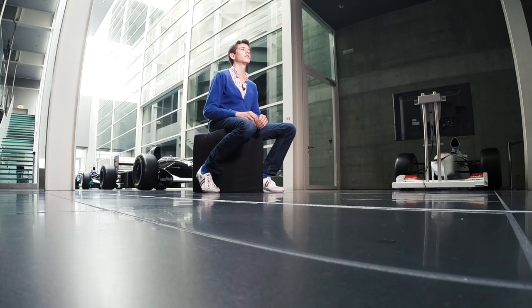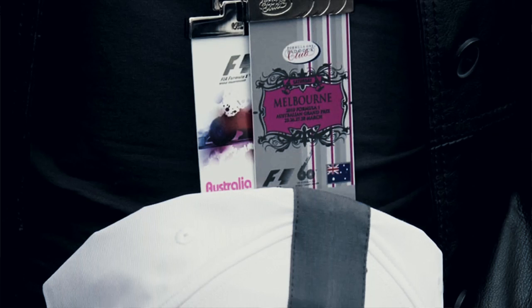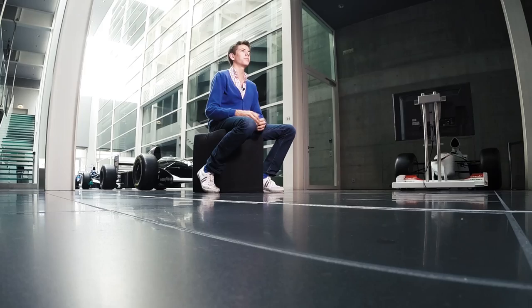I also helped organize all the paddock club tickets they usually give to sponsors for Hockenheimring. It was mostly about getting everything together in time to deliver the final product, which is of course the Grand Prix that we all see.